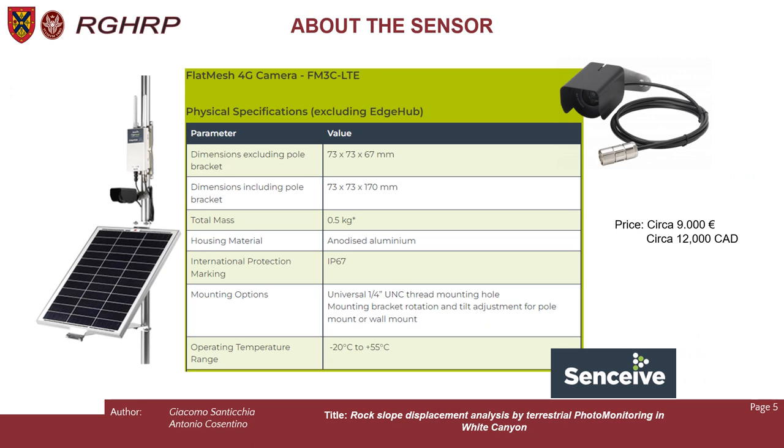A brief introduction about the sensor. The Flat Mesh 4G camera is a solar-powered solution for static imagery. It contains a monochrome digital camera which can take photographs day or night without the use of external illuminators. The 4G camera connects to a sensitive edge hub unit which provides power and connectivity over the cellular network or wired ethernet networks. The dimensions are quite small and there is a great range of operating temperature. The price is around 12,000 Canadian dollars.